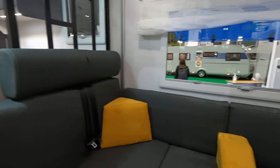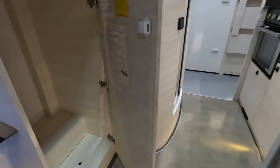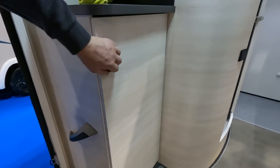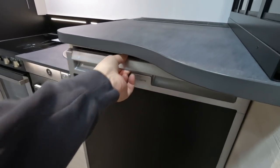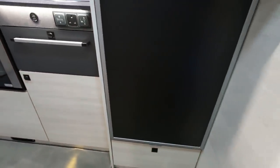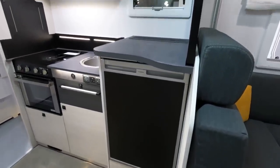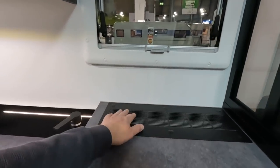That would be a bit difficult with the cab blinds closed! There are lots of cubby holes here. And the fridge — it's a compressor fridge that runs off 12 volts. Because you're not using gas and you're using diesel heating, you've got Webasto diesel heating and a compressor fridge — they've borrowed things from campervans. There's the vent for the fridge there.